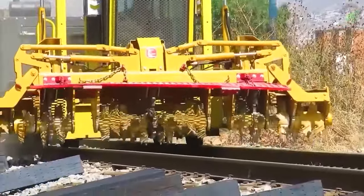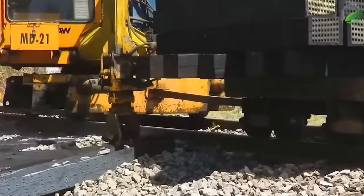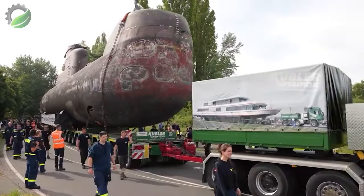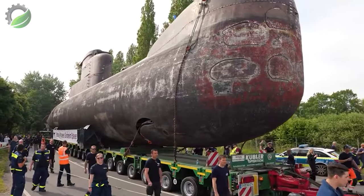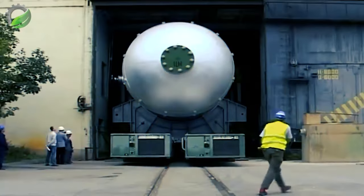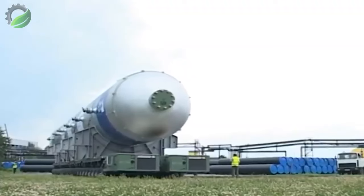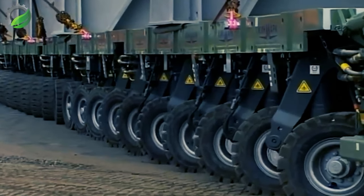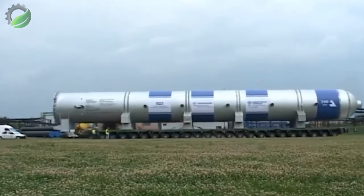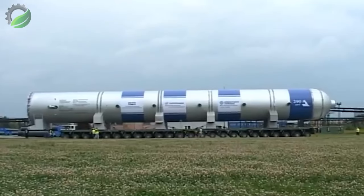Do you know what it takes to transport a 500-ton submarine? It's no small feat. Imagine four massive haulage trucks, 32 axles, covering four kilometres. Massive trucks resembling mechanical behemoths navigate narrow roads with meticulous precision. The world's largest heavy machinery rests atop custom trailers as a convoy of oversized trucks moves in tandem, dwarfing everything in their path — a testament to human ingenuity.